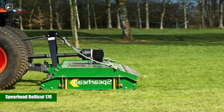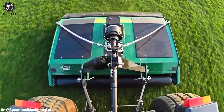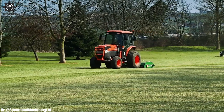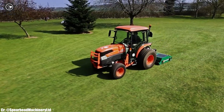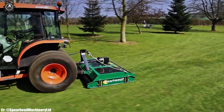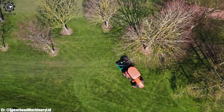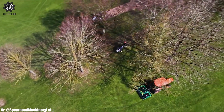The Spearhead RollerCut 170 is an advanced agricultural mower designed for efficient and precise grass cutting. With its wide cutting width, it covers substantial ground in a single pass, enhancing productivity. The RollerCut 170's rugged build and high-quality components ensure durability and reliable performance in various field conditions.